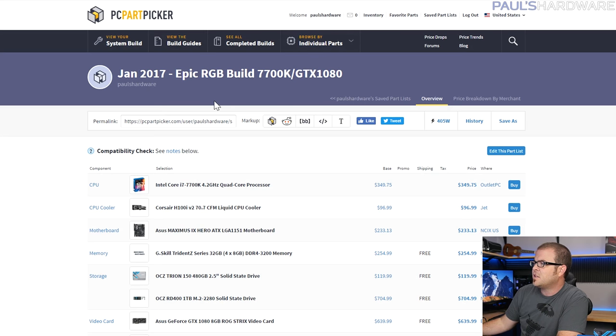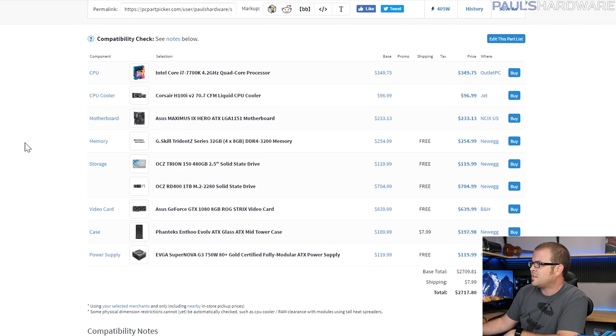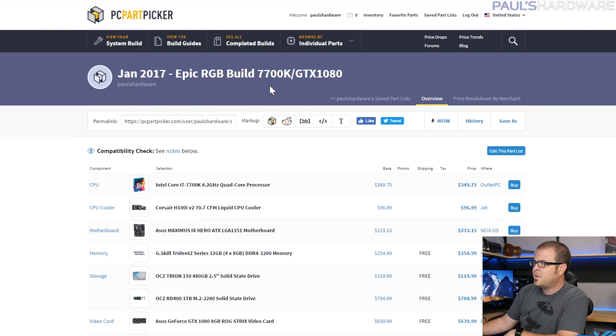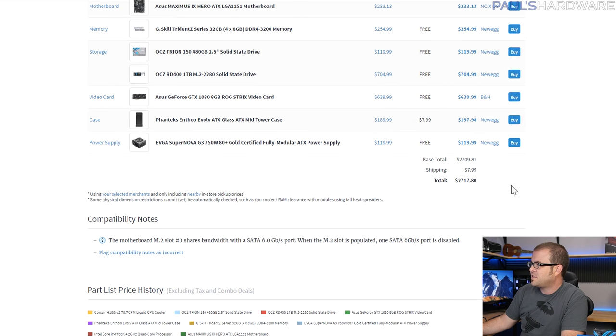Let's dive into the first build. I have two builds today — both very similar. We're starting with an epic RGB build featuring a Kaby Lake processor and a GTX 1080. RGB has really matured, especially after seeing demos at CES. I'm not ignoring AMD — we just can't buy their processors yet. Also, if you already have a Skylake 6600K or 6700K, upgrading to Kaby Lake isn't worth it. But if you're buying new, the 7700K and 7600K are only about $10–$20 more than Skylake counterparts, ship at higher clock speeds, and should overclock a little better.